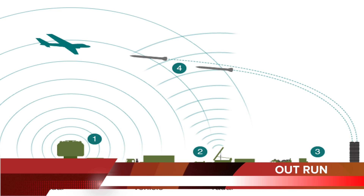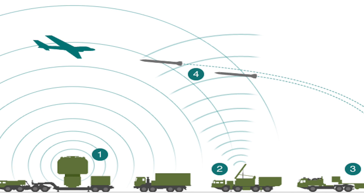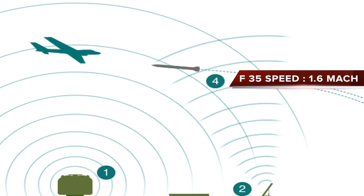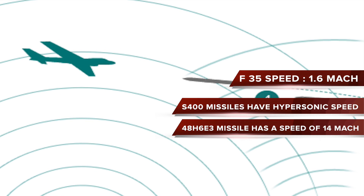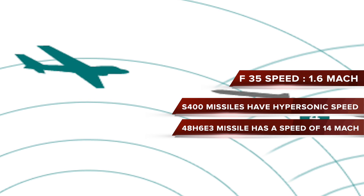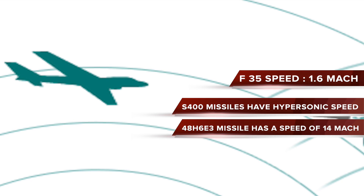In the past, we have seen this tactic applied successfully — in April 1986, the SR-71 Blackbird outran SA-2 SAMs over Libya. But in the case of the F-35, this tactic will be useless. It has a top speed of only 1.6 Mach, while the missiles deployed by the S-400 have hypersonic speeds ranging from 6 to 14 Mach. For example, the 48N6E3 missile has a speed of 14 Mach.